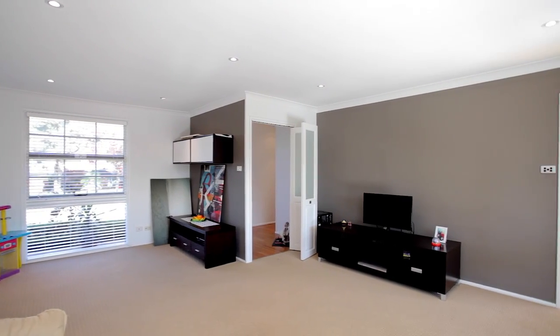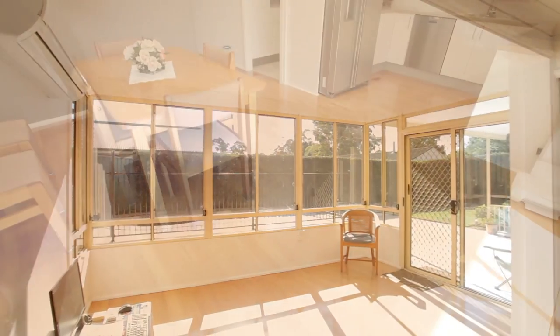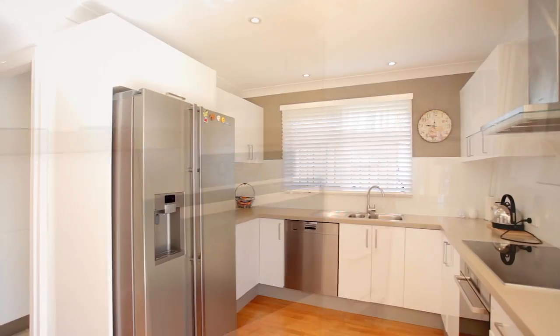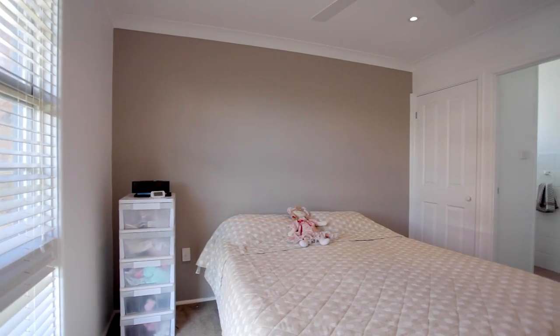This rejuvenated home has been tastefully painted throughout and has two sun-filled living areas. The contemporary kitchen offers 40mm Caesarstone benchtops and state-of-the-art Miele appliances. An added extra to the kitchen is the walk-in pantry. The three great sized bedrooms have built-in robes to all walls, plus an ensuite to the master.